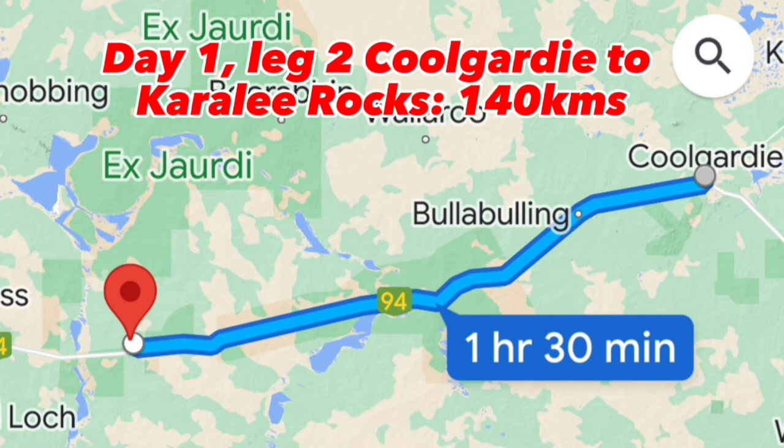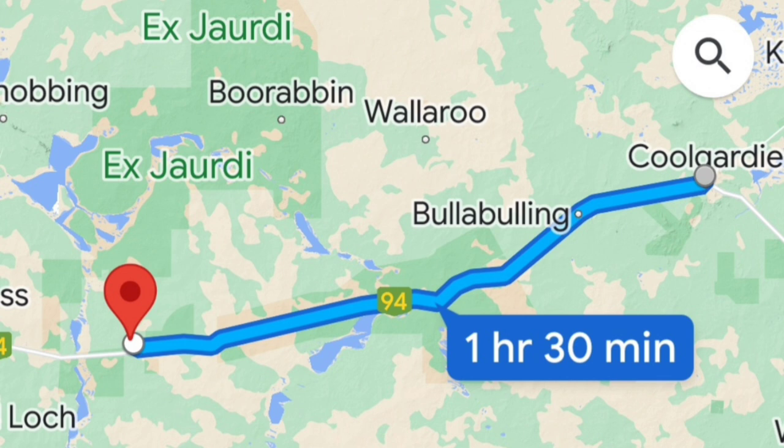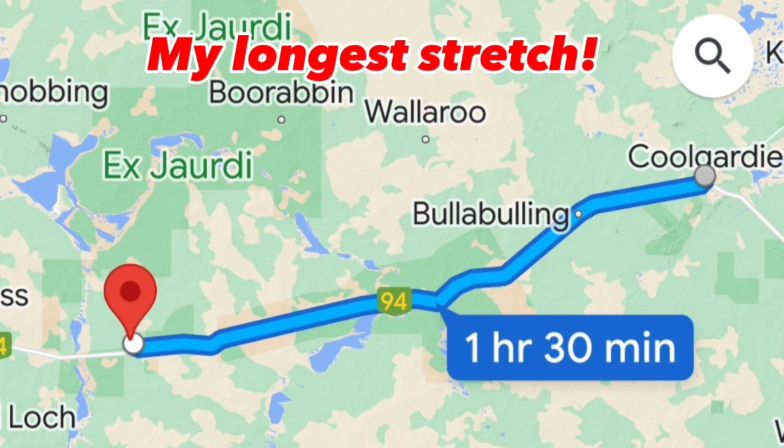Now we're ready to go on our second leg, which is quite a long one — 140 kilometers to Karalee Rocks. Let's get this stretch over with.